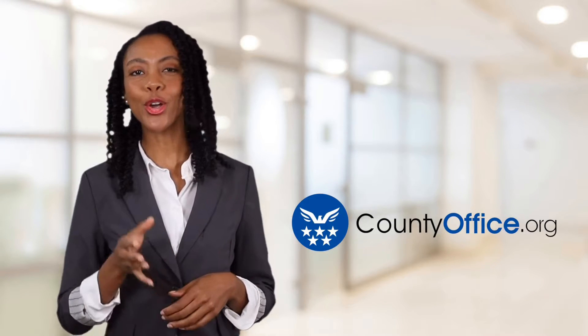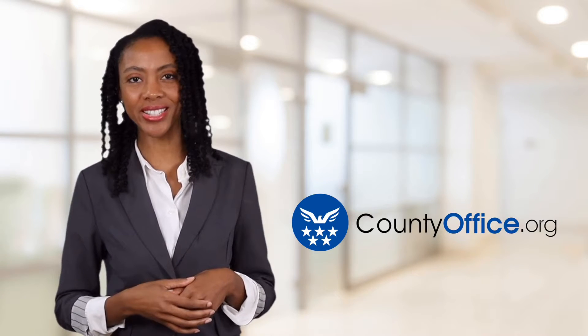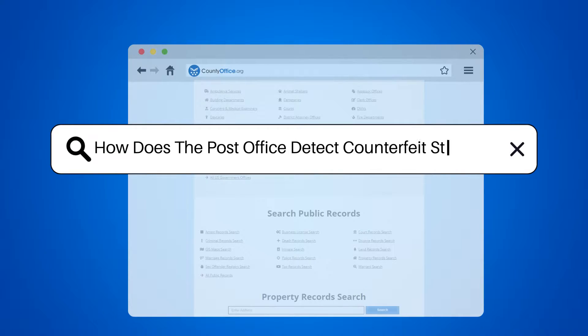Welcome to County Office, your ultimate guide to local government services and public records. Let's get started. How does the post office detect counterfeit stamps?